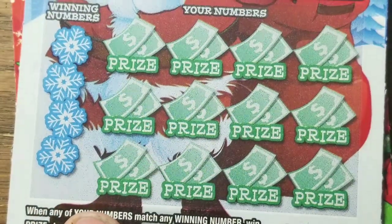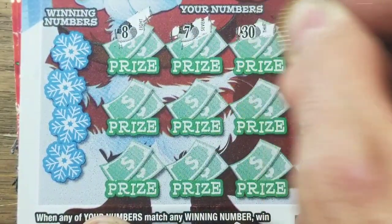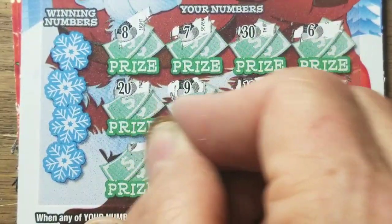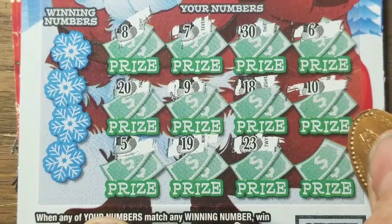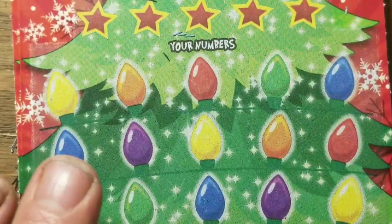How about the next one? No symbols yet. One more — a four. We match a number here? Three, eleven, sixteen, and twenty-two... well, that's got to be a no. Nothing there. Another big fat loser.